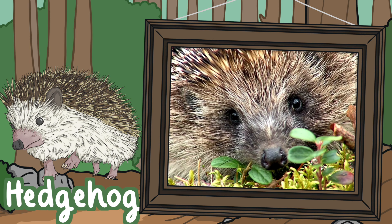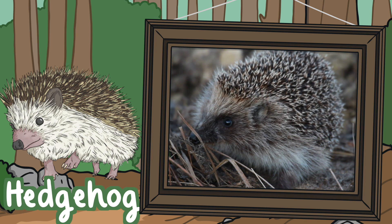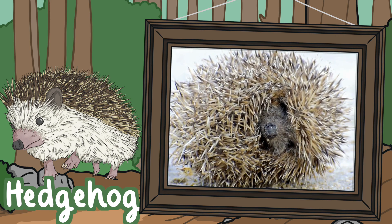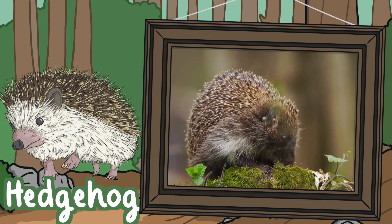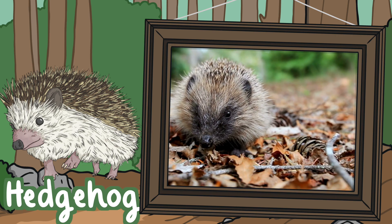Hedgehogs. Hedgehogs are also local to Britain, but they can be found throughout Europe. They are covered in spines and roll up into a ball to protect themselves from predators. Their favourite meal is slugs and worms. Luckily, they've got powerful claws to dig them out of the ground.